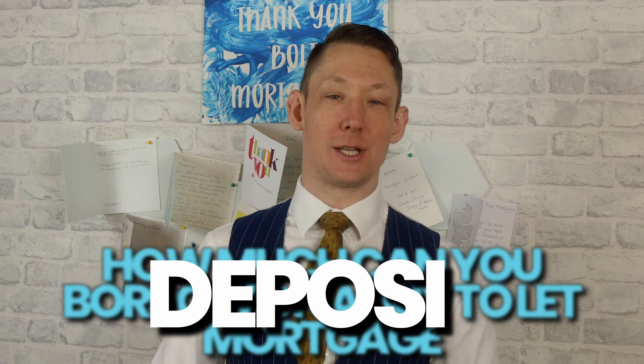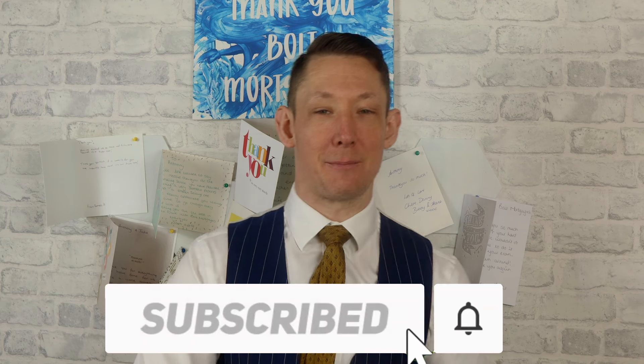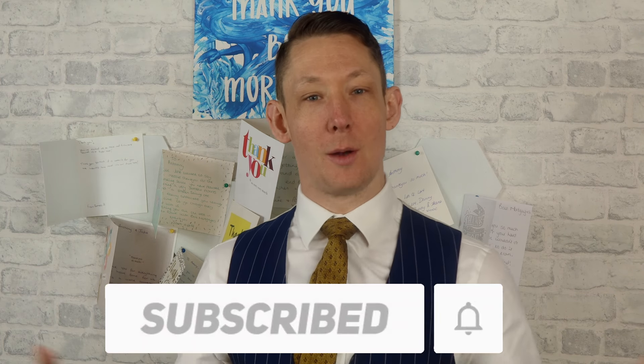How much can you borrow on a buy-to-let mortgage and how much deposit do you need? My name is Anthony from Bolt Mortgages. If you want to find out more details about the buy-to-let process and how buy-to-let mortgages work, press like and subscribe now.